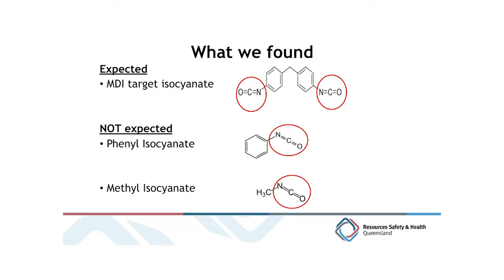When measuring for atmospheric isocyanates, we normally only expect to find the target MDI group. The issue of concern from our 2020 follow-up confirmation testing was that we found two particular organo-isocyanate contaminants: methyl isocyanate and phenyl isocyanate. The key concern is that both of these molecules contain the reactive NCO, or cyanate, group.